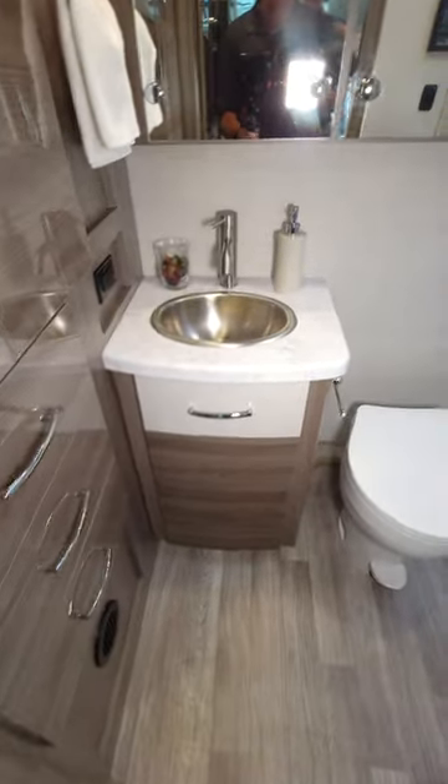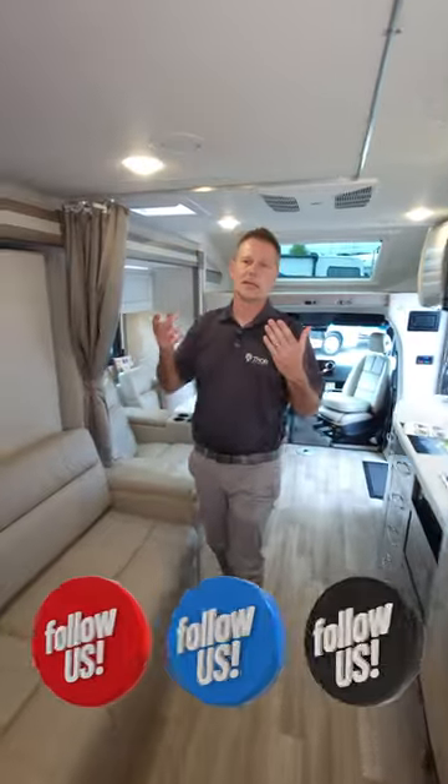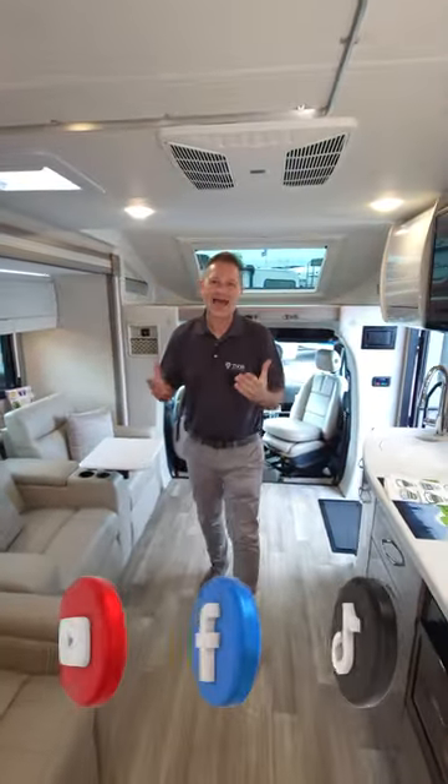And into our rear bath. Always love a rear bath setup in a motorhome. You have your shower over there, you have your toilet. This is everything you could ever ask for in a motorhome — this is the 2024 Delano 24 FB.